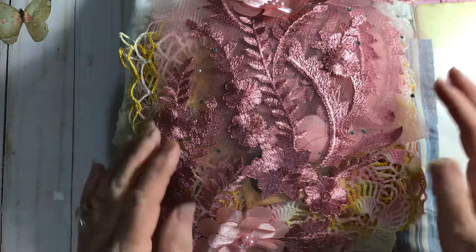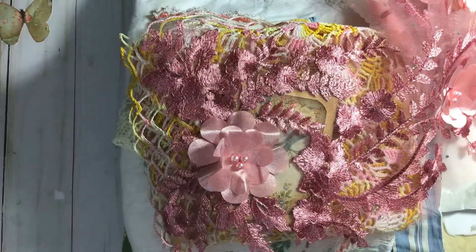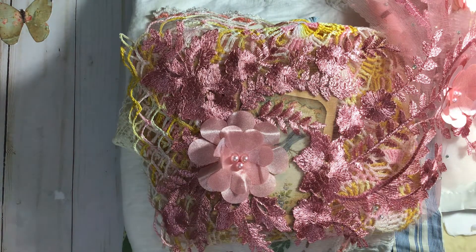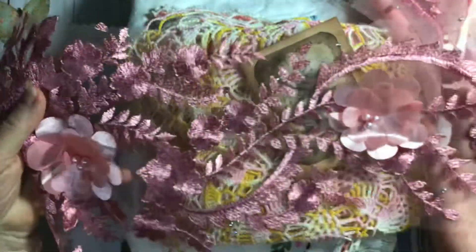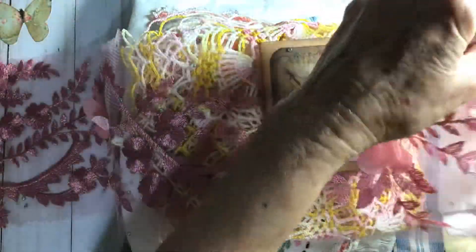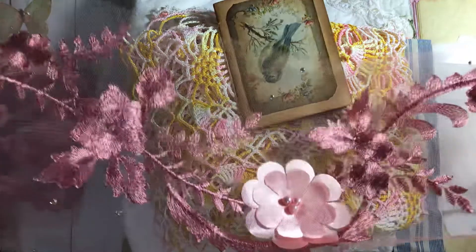Okay, I'm going to start out and I just have got to show you girls this. First of all, this is an appliqué. Look at this. Look at this appliqué. Is that not gorgeous? Look at this appliqué. It's just out of this world.